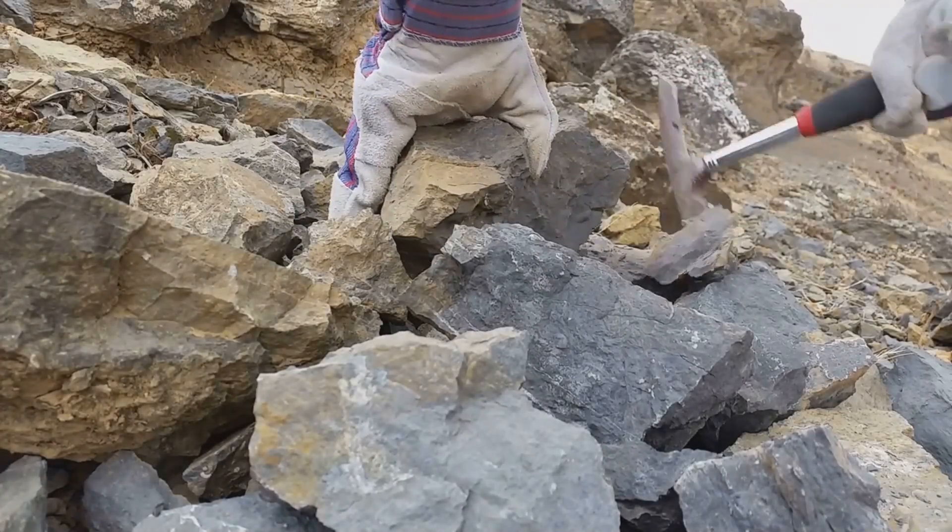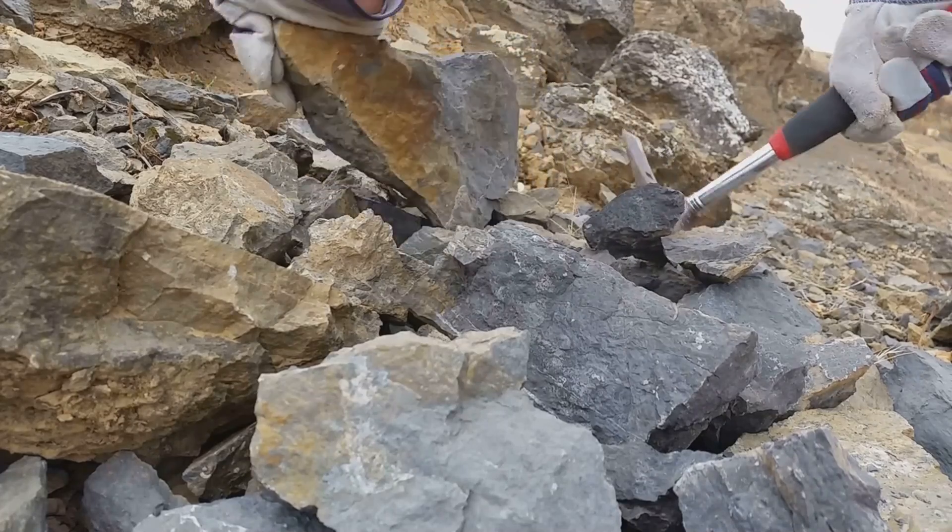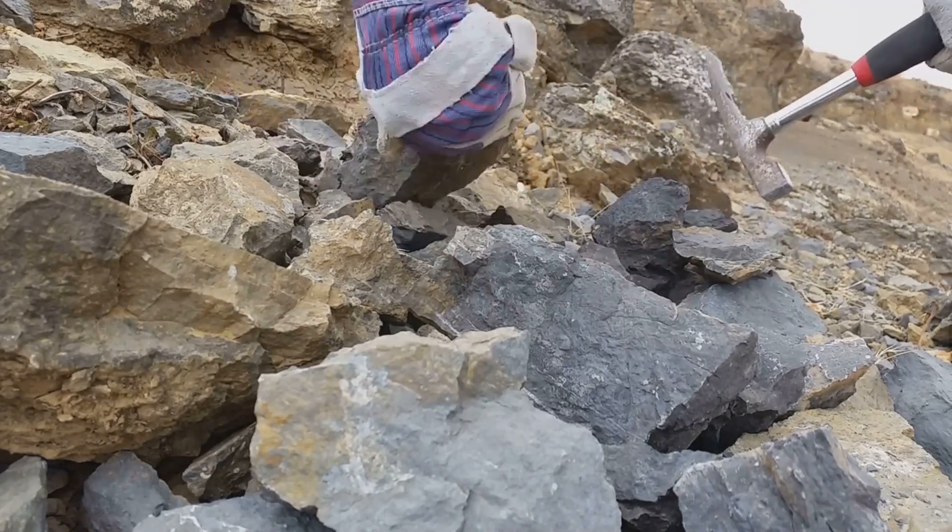But how do these pieces of time come to be? Let's delve into the intriguing process of fossilization — an extraordinary, albeit rare, event that encapsulates a moment in ancient history.